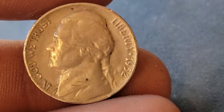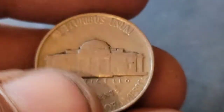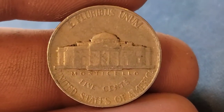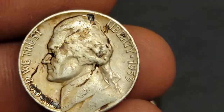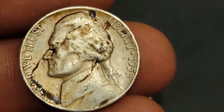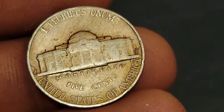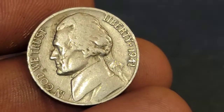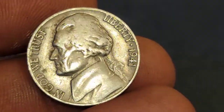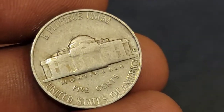Still on roll 34, we've got a 1952 Philadelphia. Roll 36 — a 1953 Denver. Roll 38 has given us a 1941 San Francisco. Let's keep on rolling.